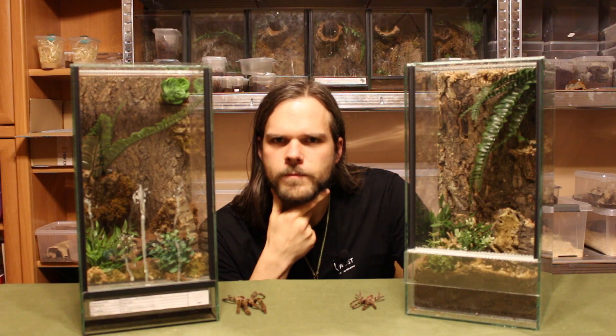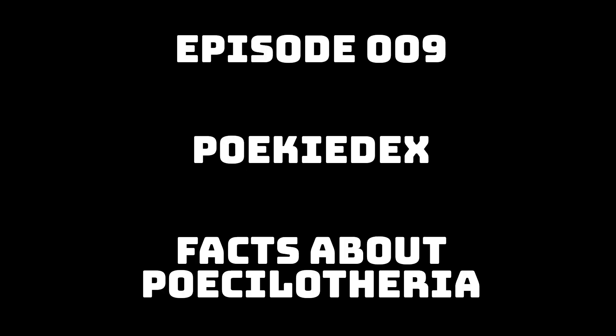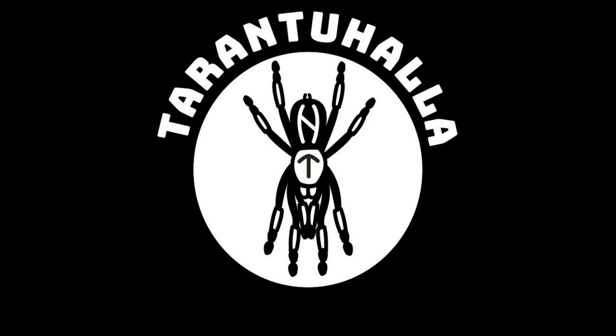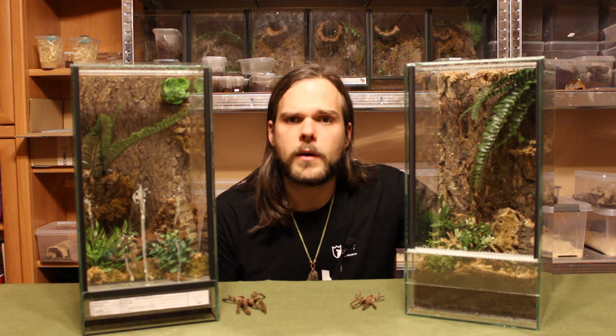Let's talk about pokies. Hi, this is Mark from Tarantuhala.